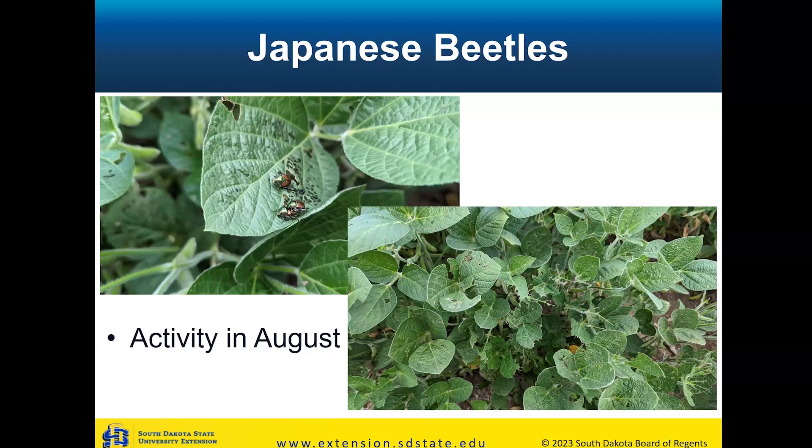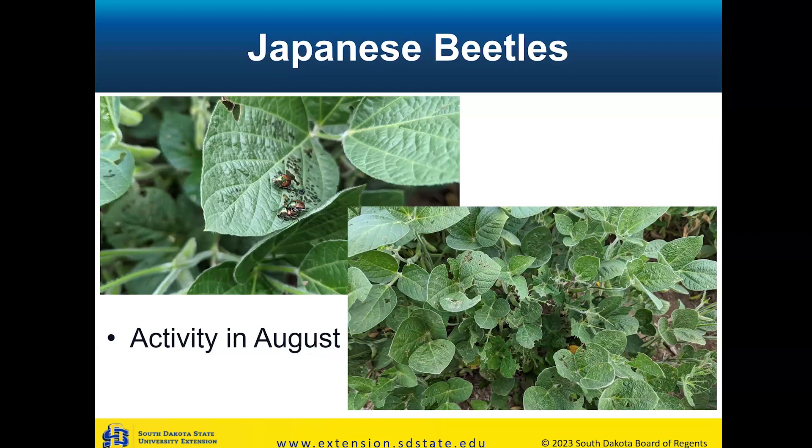The other insects we want to bring up are Japanese beetles. For a long time we've had Japanese beetles in some of our towns in eastern South Dakota. They're typically more of a pest for gardens or trees.